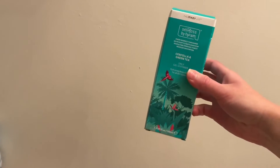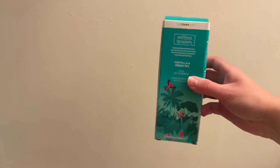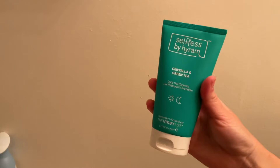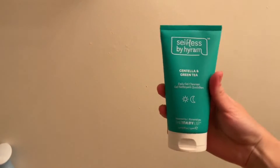Alright guys, without further ado, let's get into today's video. The first product in my routine is the Centella and Green Tea Cleanser by Selfless by Hiram, and it just helps remove all the redness and all these really big pores on my face.